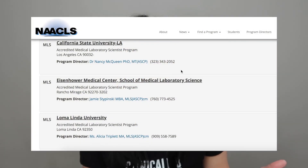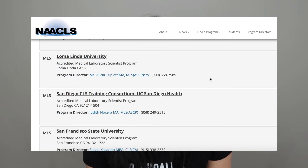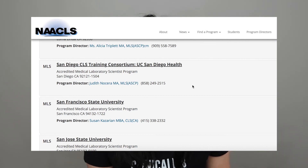My other advice would be to join orientations that programs may have — some will hold orientations just to let people know what the profession and the program are about. Please contact the program directors listed on the NAACLS website, because they will provide you with that information and help you get your application going. There is a shortage of CLSs and MLSs, so they will appreciate you reaching out. Please don't be shy — we do need fresh blood.